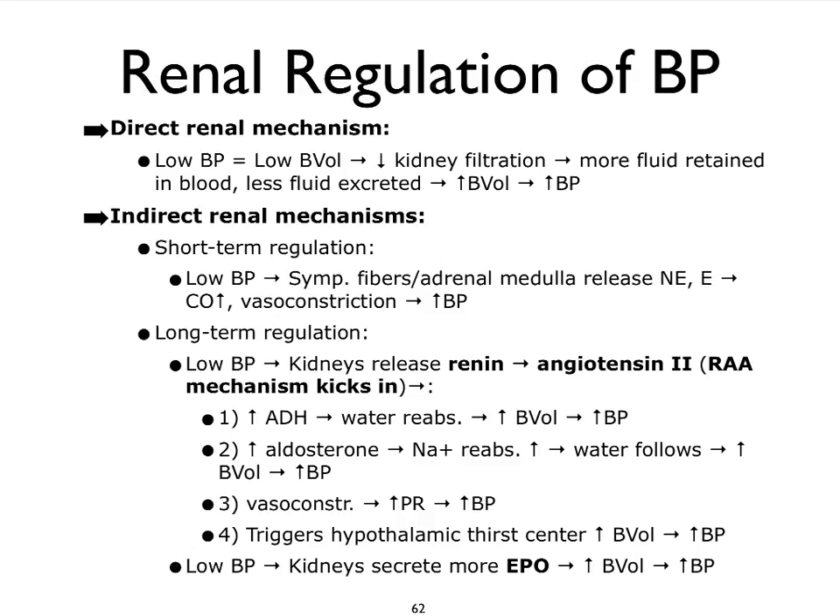We can divide the mechanisms — the renal mechanisms — into direct renal mechanisms and indirect renal mechanisms. So if we look at the direct renal mechanisms — and by the way, we'll look at these in much greater detail when we get to the urinary system — let's say that our blood pressure is dropping to where we also have a lower blood volume entering into our kidneys. That is going to directly translate into less kidney filtration, meaning that more fluid is retained in the blood, we produce ultimately less urine, and therefore we're going to bring up our blood volume and our blood pressure rises. So that's the direct mechanism.